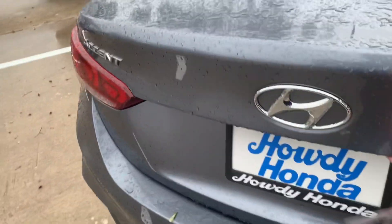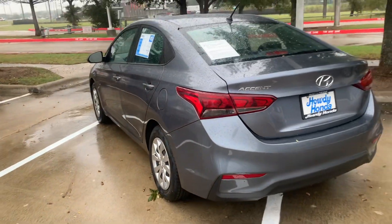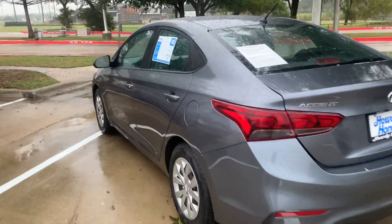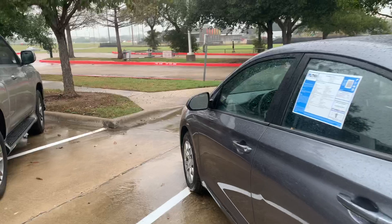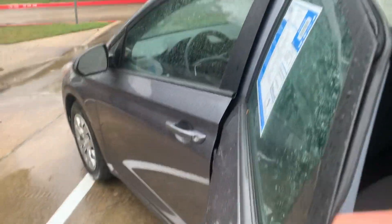You have your backup camera, Bluetooth, and that size trunk. I think it's got a little over 61,000 miles on it.